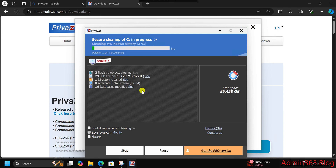Custom Cleaning: Want control over what gets cleaned? Privazor offers customizable scan options. You can decide which parts of your computer to scan, like internet traces or Windows history, and even schedule cleanups to automate maintenance tasks.